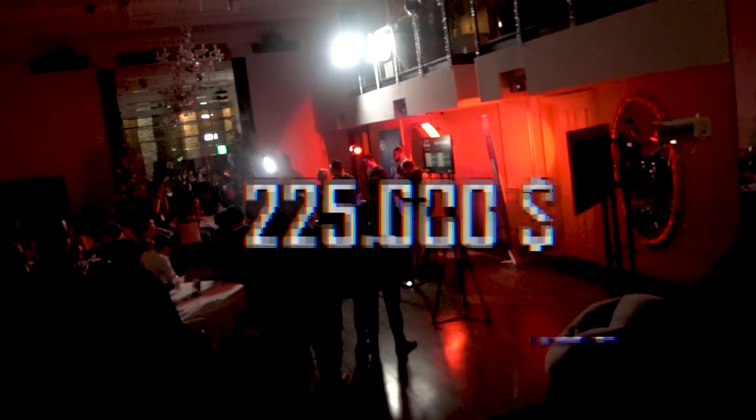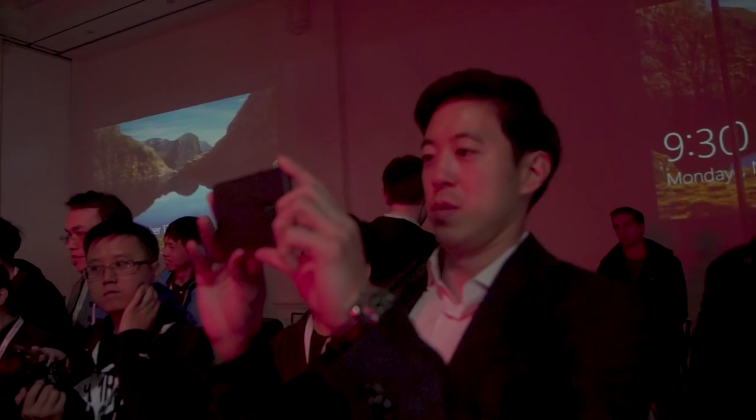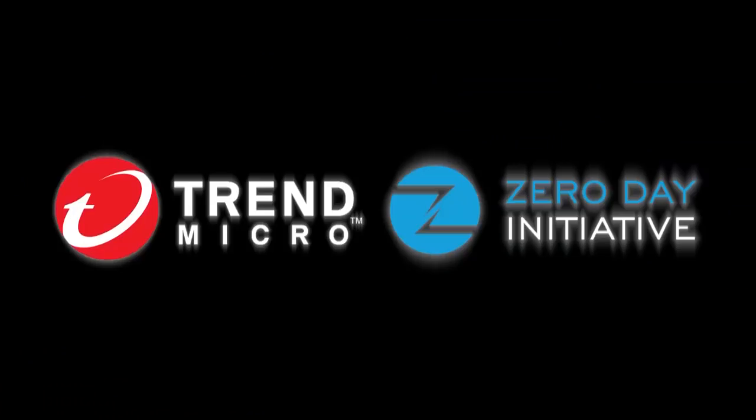That wraps up day one. We had six attempts and six perfect successes, awarding $225,000 in total and purchasing 13 bugs. Stay tuned for tomorrow where we'll be back with even more bugs, including more iPhone exploits and more Samsung exploits. Thanks, we'll see you then.